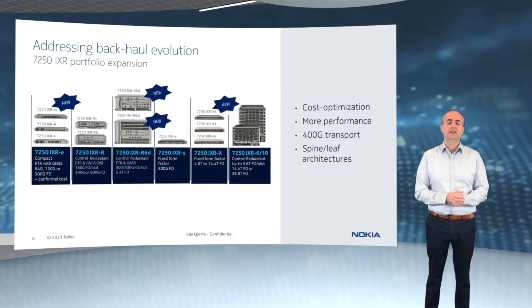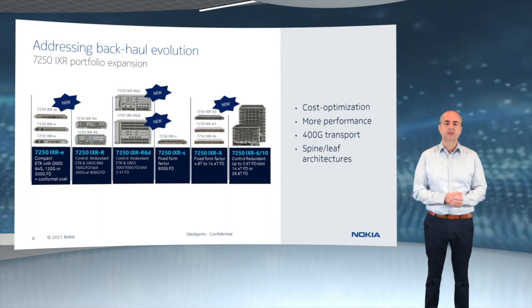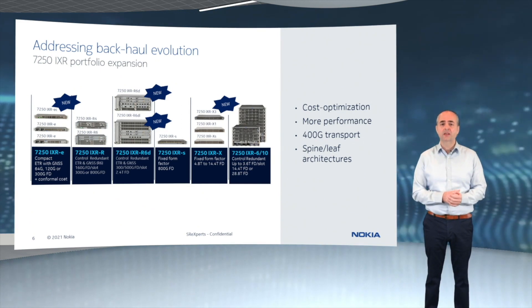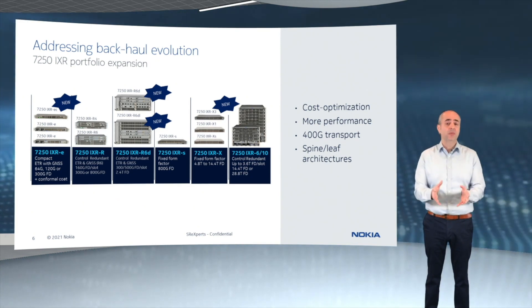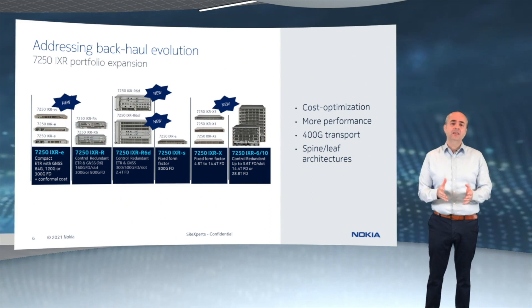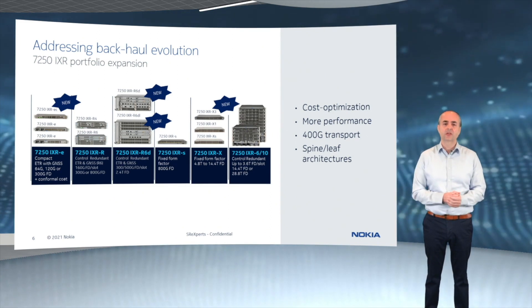Let's first take a look at the evolution of our 5G backhaul portfolio. This is where we are positioning the 7250 IXR portfolio — a merchant silicon-based product family that nicely complements our FP4 and now FP5-based systems, and that has been optimized for 5G transport. The 7250 family is already powering the largest 5G deployments around the globe.